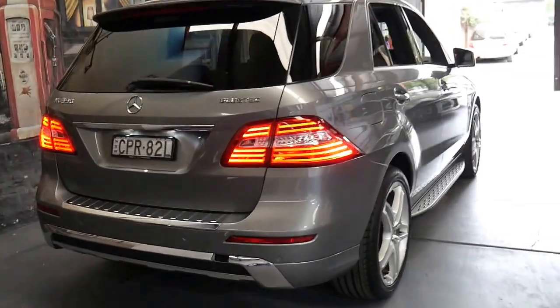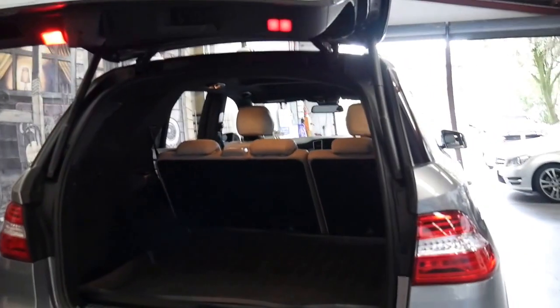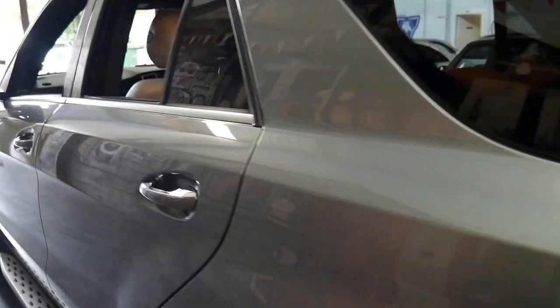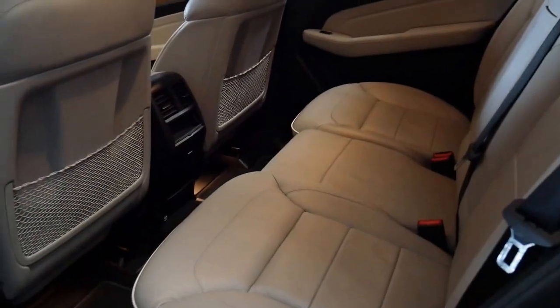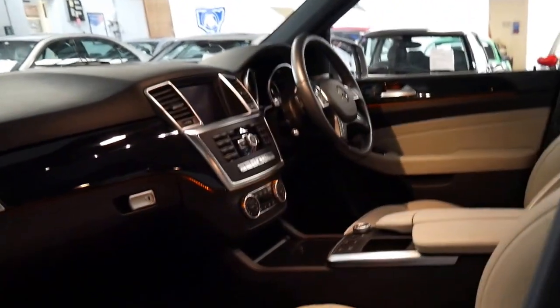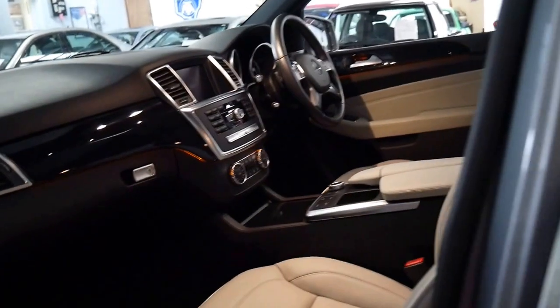It's got an electric tailgate as well. It's been serviced by Mercedes-Benz in Rushcutters Bay. The back seats fold down, and there's the button for the electric tailgate. I think it represents incredible value especially when you consider it's the current shape ML series. The first ML came out in the late 1990s, was replaced in 2005 by the 164 series made until around 2011 to 2012, and then replaced by this series — so this is essentially the third generation.